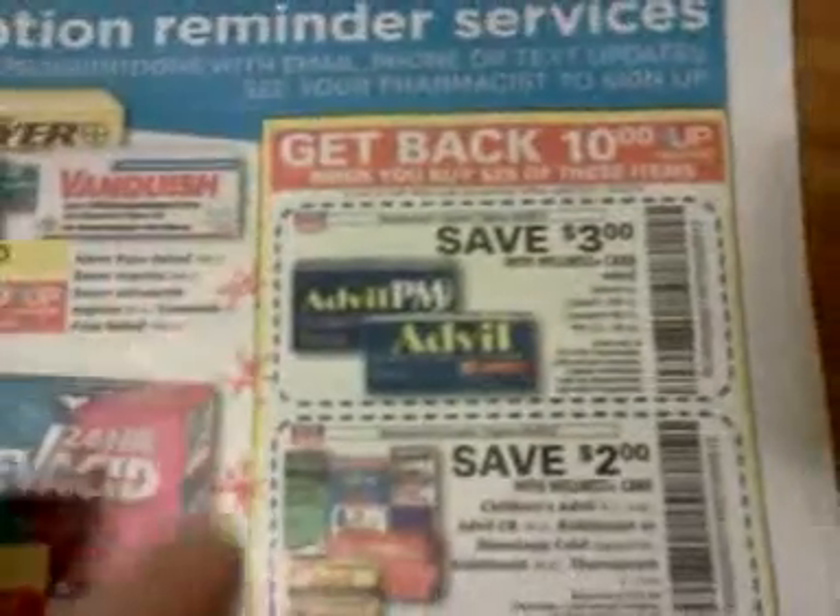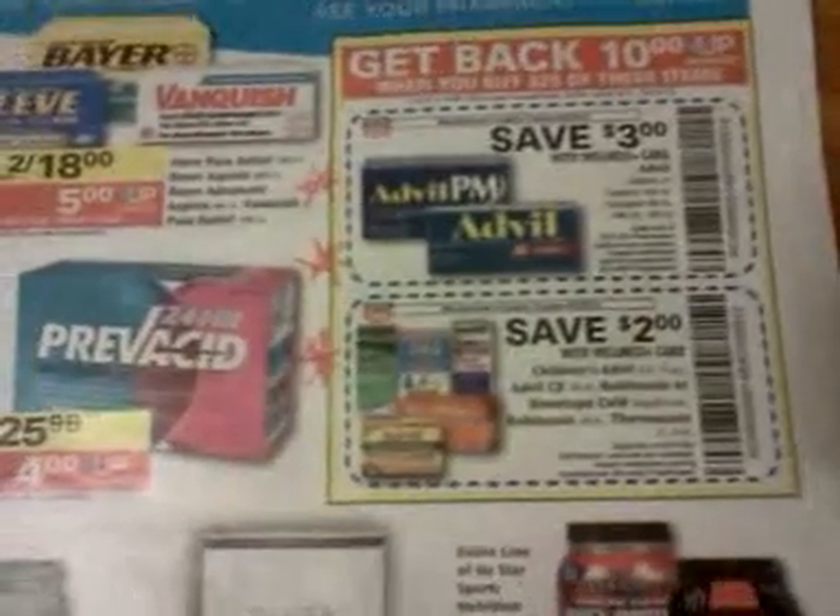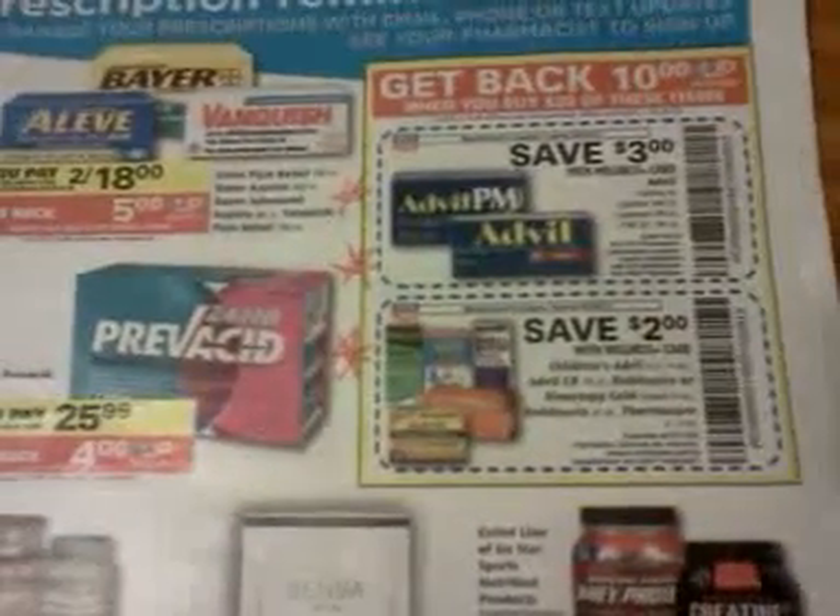This deal right here — a monthly deal on these Advil and these Thermacare — is what I'm going to talk about next. I'm going to make a separate video on that because it's going to take a whole separate video. There are a lot of ways you can do the deal depending on what you want and what kind of coupons you have.